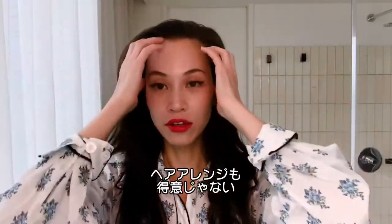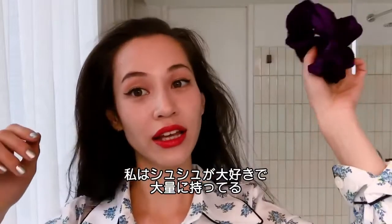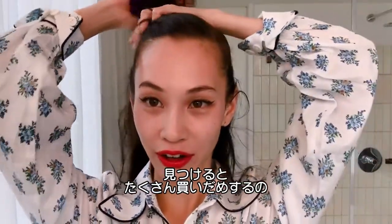I'm not really good at doing hair. I love scrunchies, and I'm a big collector of scrunchies. I always buy a ton of scrunchies when I find them.